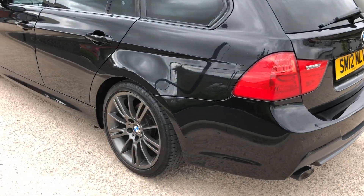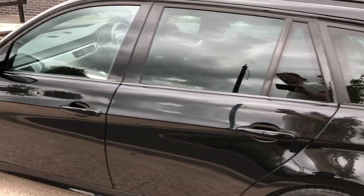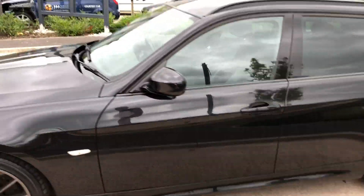Down the passenger side again, totally unmarked, no major dents, marks or scratches. This vehicle is ready to drive away.